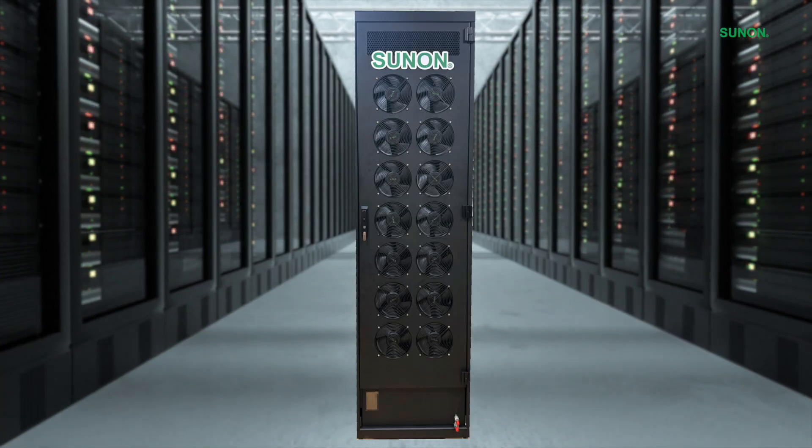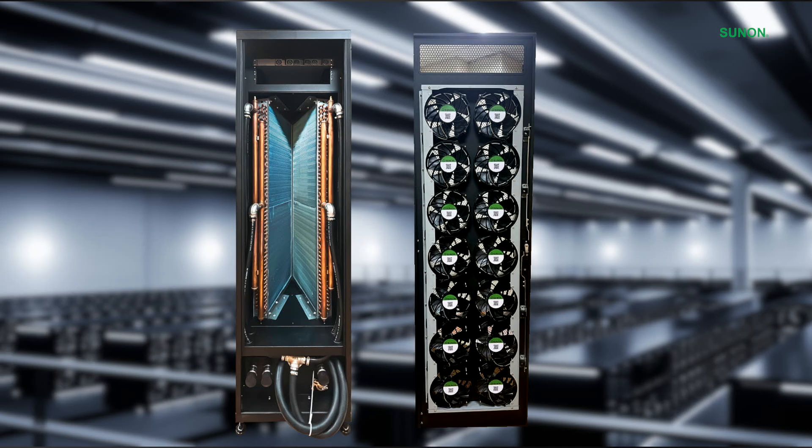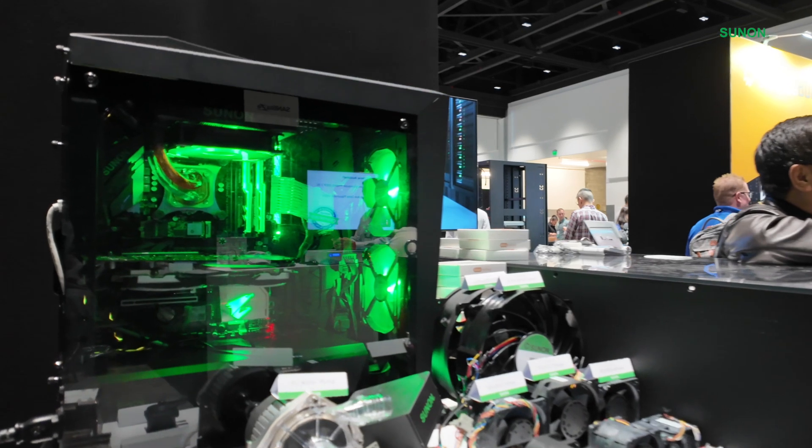To recap: single-phase systems are simpler, stable, and excellent for moderate cooling needs. Two-phase systems, while more complex, offer superior cooling efficiency for high-power or space-constrained applications.